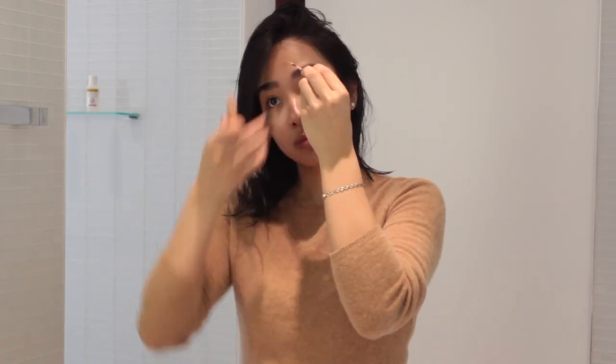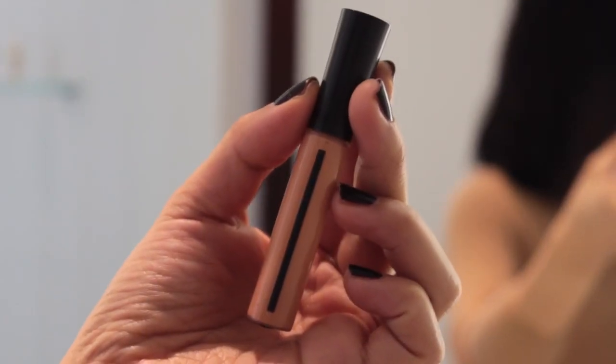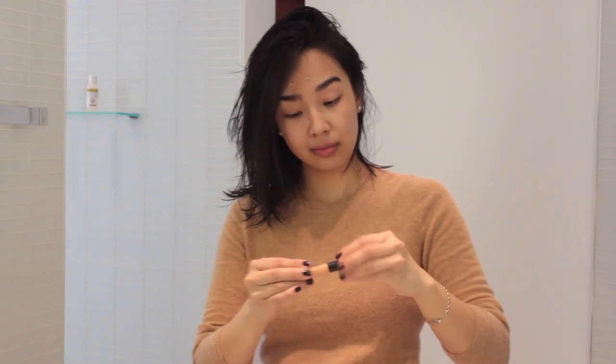After a very late night last night, my dark circles are at their strongest this morning. So I use my Giorgio Armani Corrector in number 2 just to kind of offset the dark purpliness around my eyes and also to lighten any dark spots I have on my forehead.